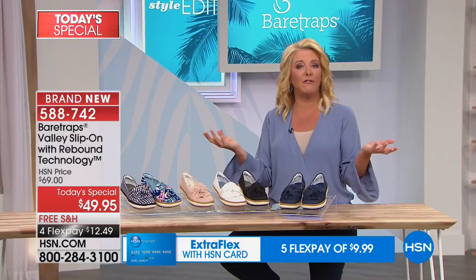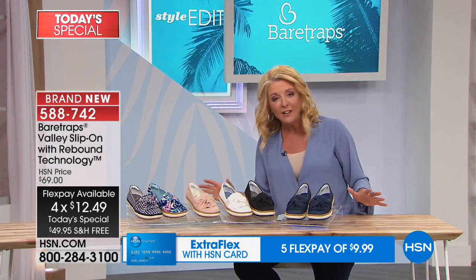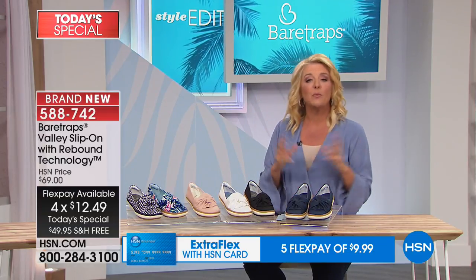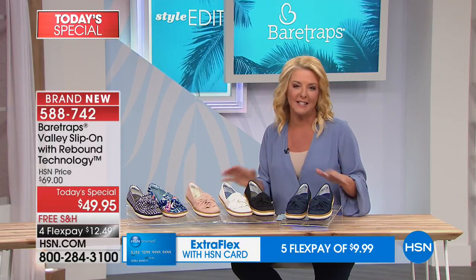The moment you slip it on, you just go, oh, my feet are so happy. And I think we all want that every day. I'm going to go over the colors and sizing, and then Miss Grace, who's the brand ambassador, is going to join us. She'll really tell you the secret sauce inside these amazing Today's Specials.